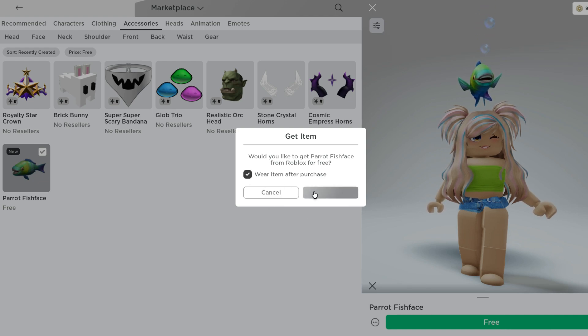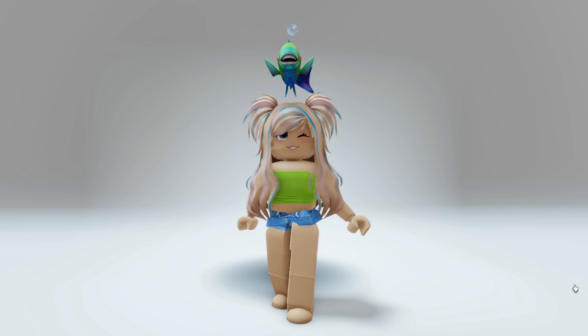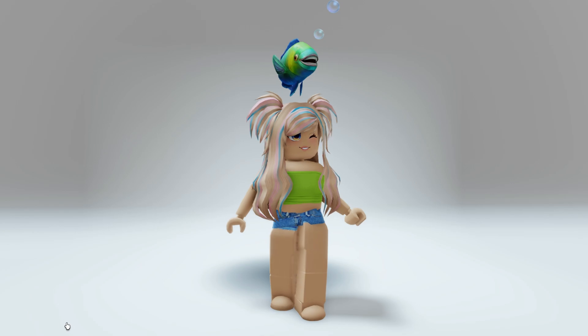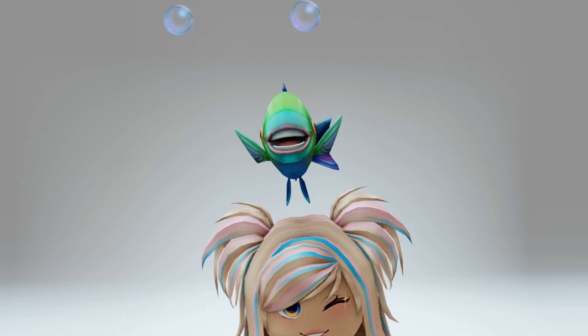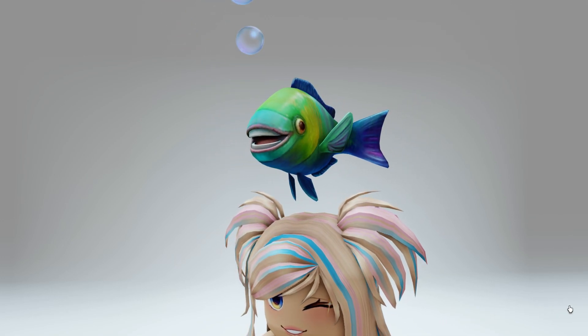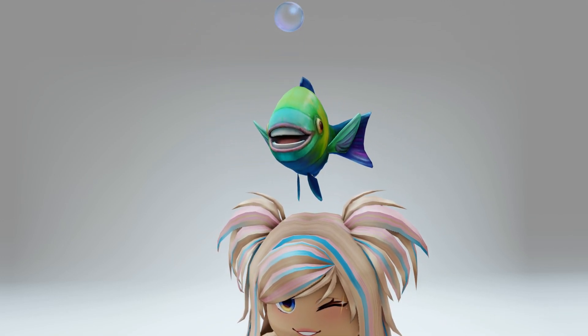I'll make sure to leave a link for this item in the video description so that you guys can find it easily. Here's what the item looks like — it's a super huge fish with a huge smile and animated bubbles. It's only available to get until June 15th.